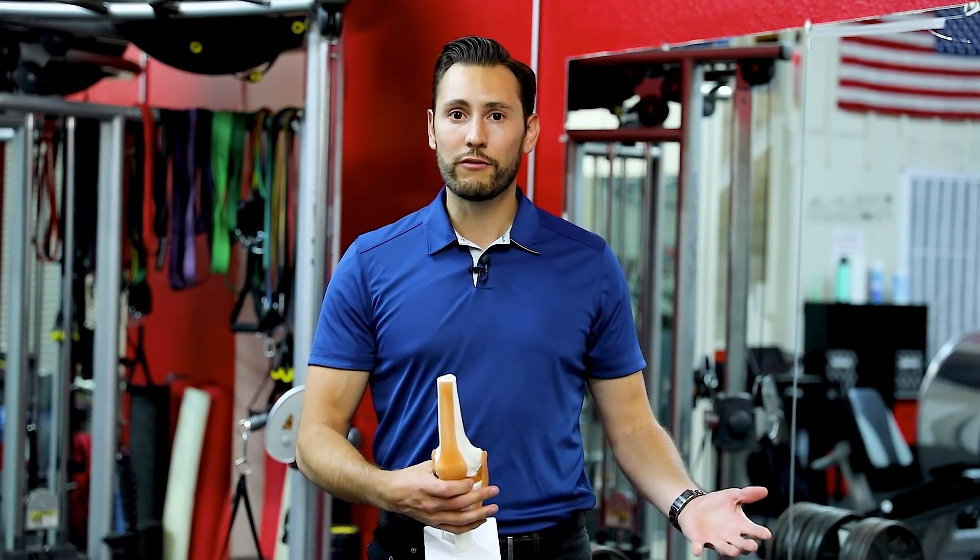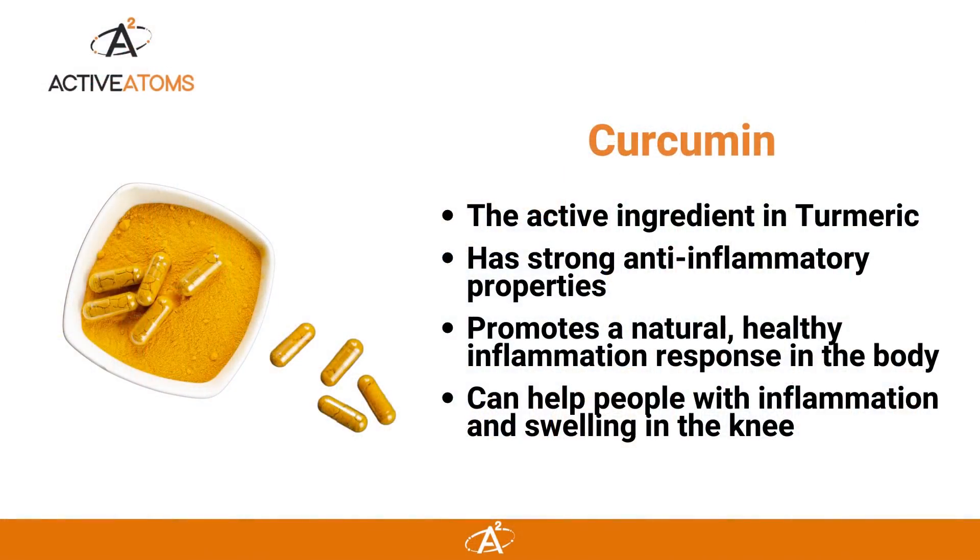So you want to reduce that long-term reliance on NSAIDs. Of course, you want to listen to your doctor, but if there is an alternative form of reducing pain, then you want to pursue those options. Curcumin, the active ingredient in turmeric, has strong anti-inflammatory properties — it actually promotes a healthy inflammation response in the body.